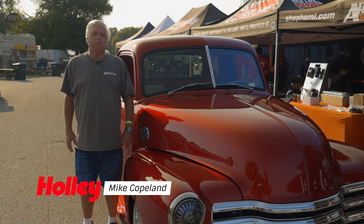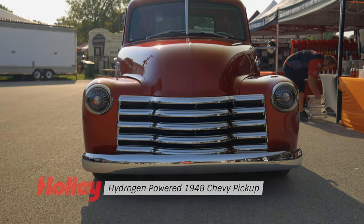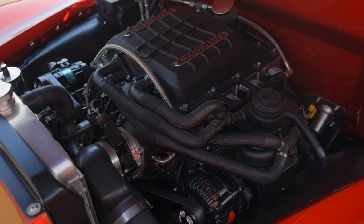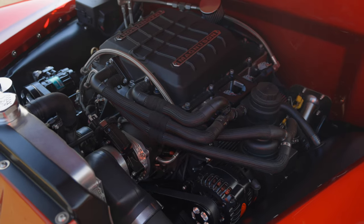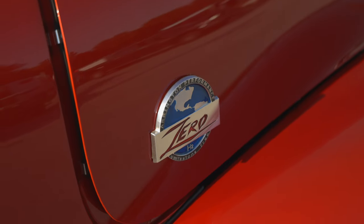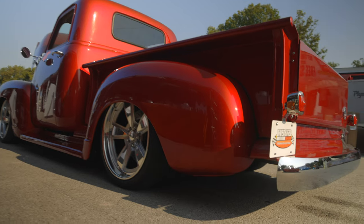Hi, my name is Mike Copeland. I'm the CEO at Arrington Performance. Today we brought down our 1948 Chevrolet pickup, powered by a supercharged 6.2 liter LS engine — and it runs on hydrogen. This tag says it all: zero emission. The only output from the tailpipes on this is a little bit of water.